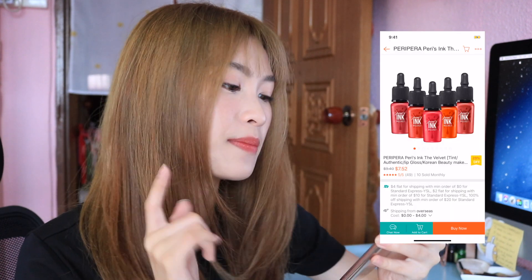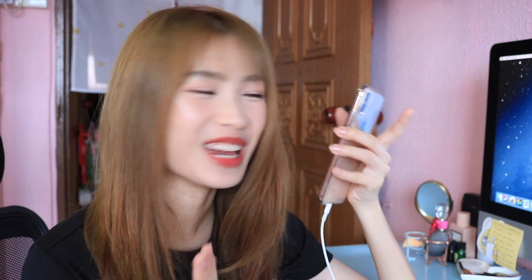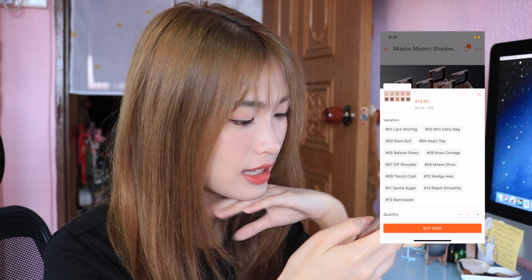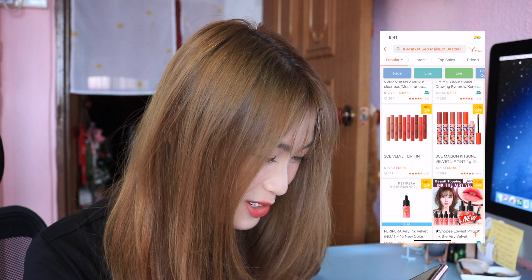Yeah, there are some Korea-exclusive products here. Some of you commented that I should try Peripera previously, so I still haven't gotten to try it — this is the best time! Since I've been really into rosy, burnt-rose shades, I'll be picking out a rosy shade. This Missha Modern Shadow is also really popular — I think I saw Pony Makeup using this as well. It looks really pretty. I really like eyeshadows with champagne shimmer shades because I like to pop it on my inner corners to make my eyes pop. I'll be getting this in the shade Lace Shearing.